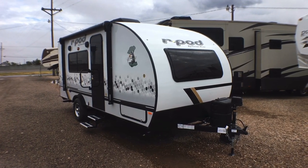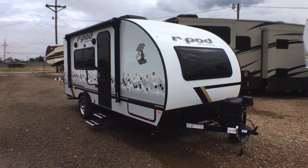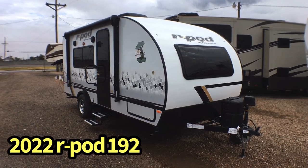Hey guys, this is Cory with Custom RV in Amarillo, Texas, and today I have a brand new arrival to show you. This is the 2022 Forest River R-Pod, model 192.